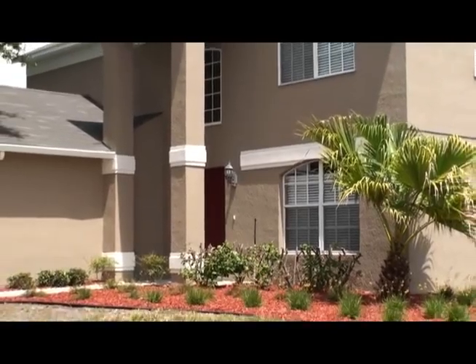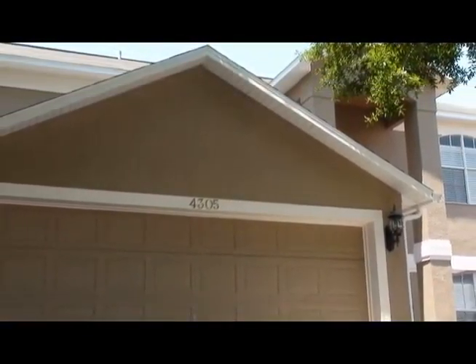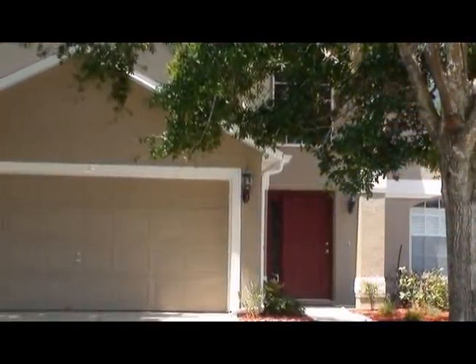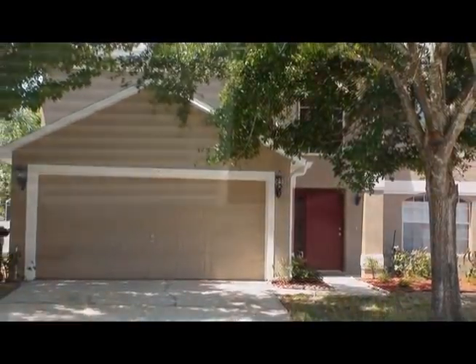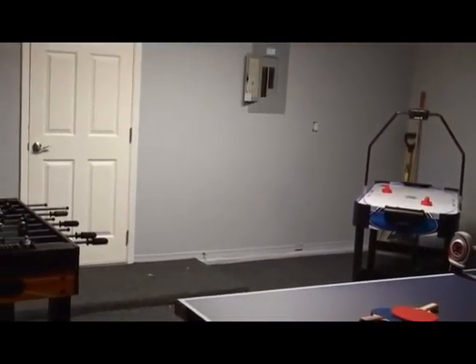The Sunkiss Vacation Home is a luxurious 5 bedroom, 3 bathroom home located in the heart of Central Florida. This two story house is filled with amenities that will accommodate to anyone. From the spacious bedrooms to the game room, you will enjoy all the amenities included in this one of a kind home.